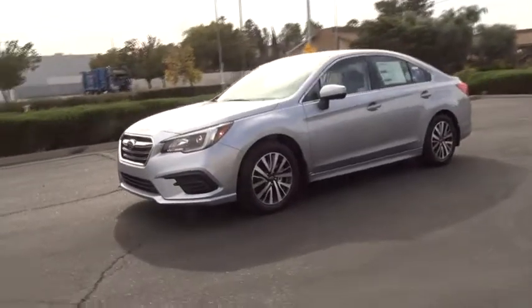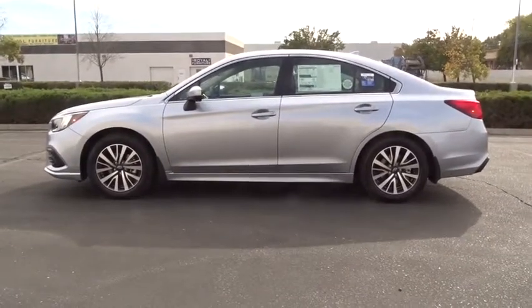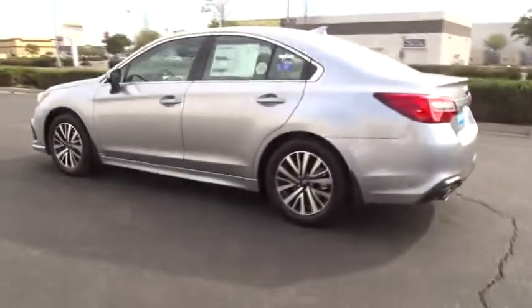2019 Subaru Legacy. The Subaru Legacy offers a roomy interior and a dynamic drive you feel every second you're in the driver's seat. It's a refreshing alternative to the alternatives. Here are some of this vehicle's great options.